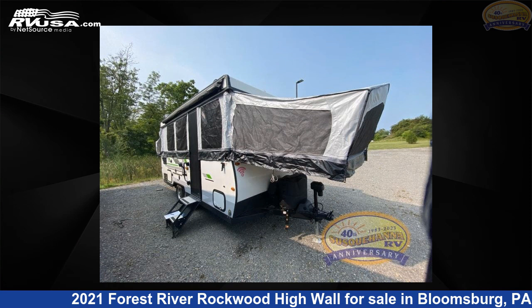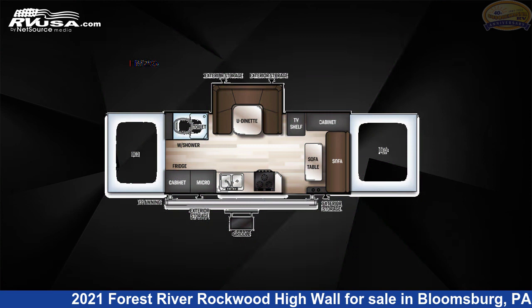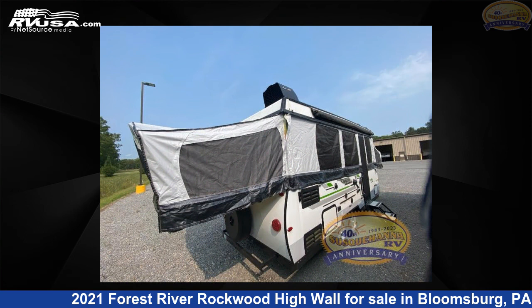This 2021 Forest River Rockwood Highwall Series HW296 is a pop-up RV. It is located in Bloomsburg, Pennsylvania 17815 and is offered for sale by Susquehanna RV.